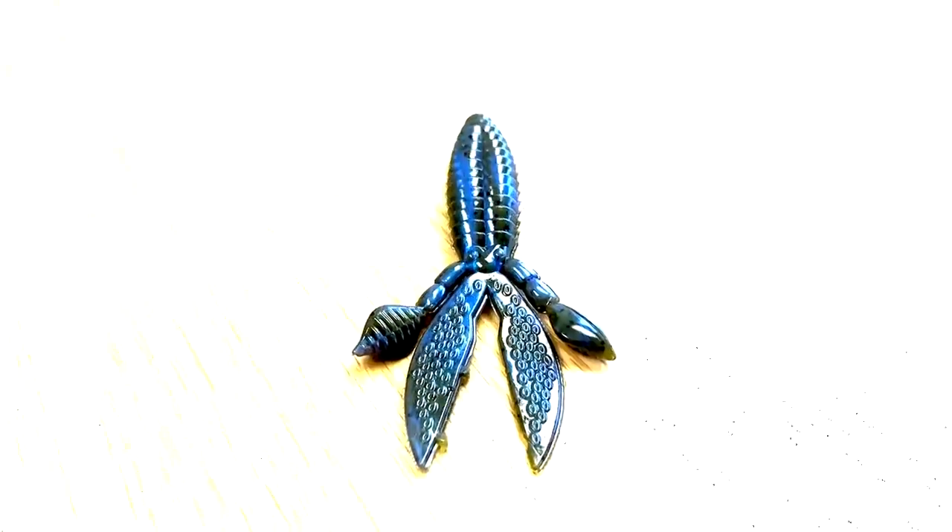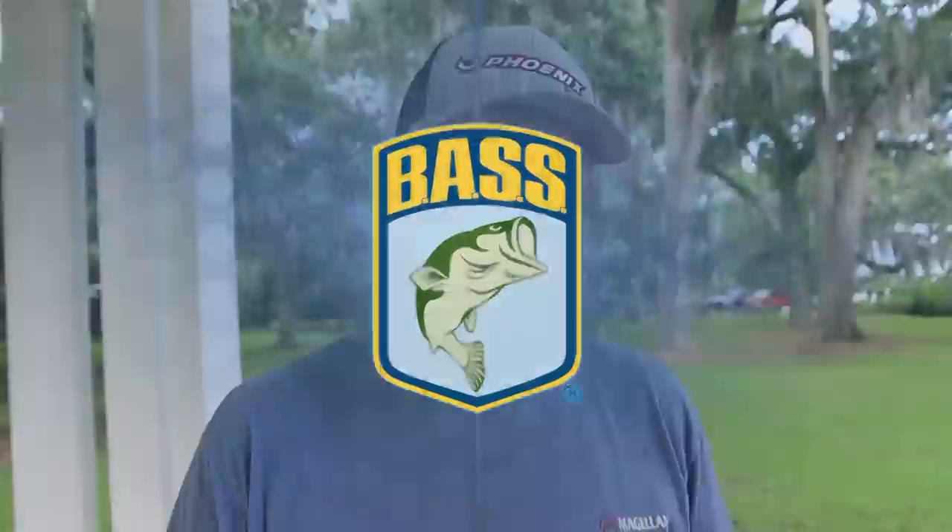It goes through grass really easy because the appendages lay back on it. The main thing about it is it has a profile that fish bite. It's probably the best crawfish imitator that Strike King makes — probably does a better job of representing a crawfish over a jig, honestly, because of the profile and the appendages on it.